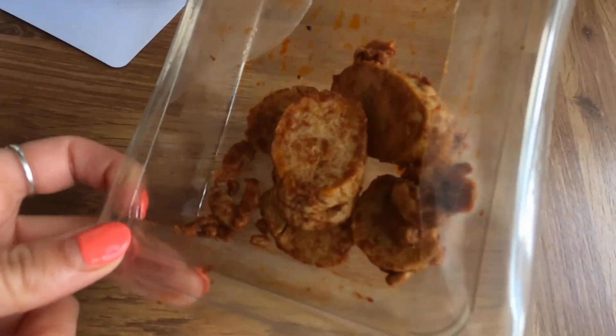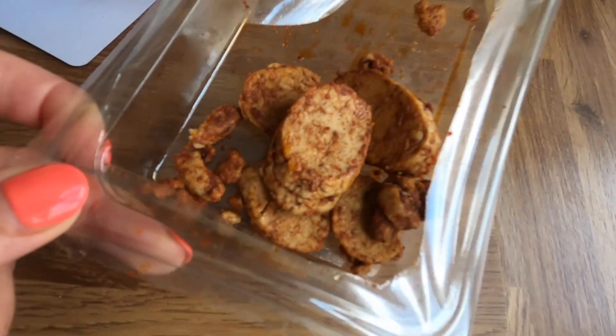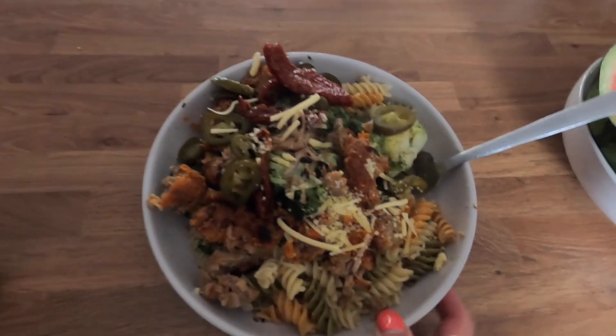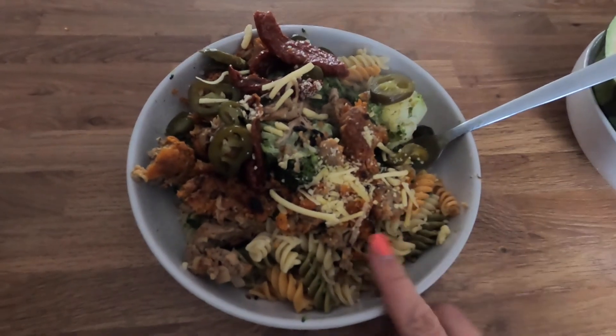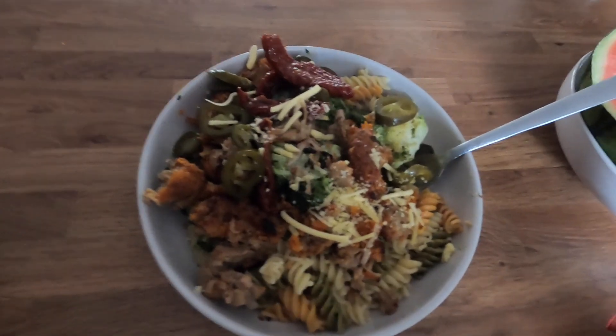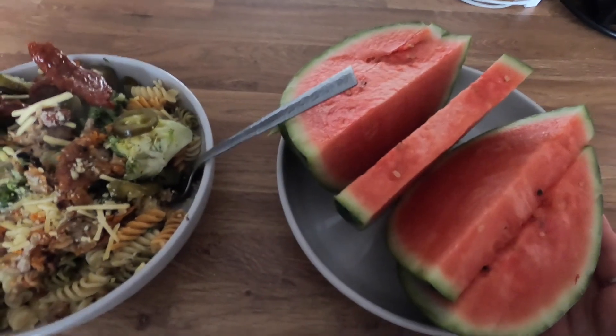Update — I literally had like three pieces of those, they are nice, just trying to save them. The final result: pasta with broccoli, jalapeño, sun-dried tomato, and vegan cheese. And then for pudding I've got some watermelon.